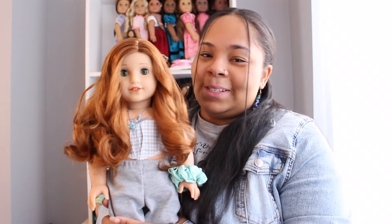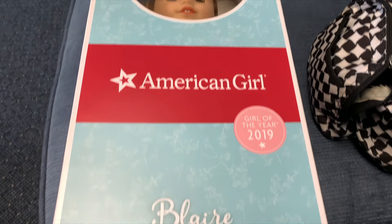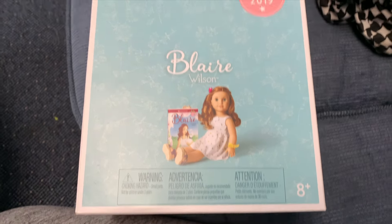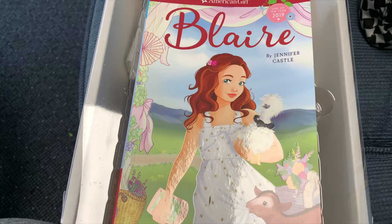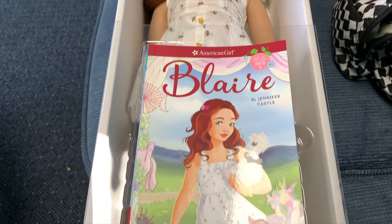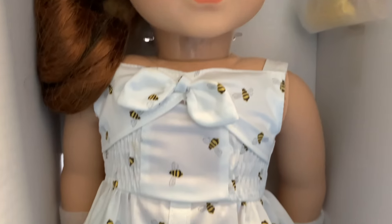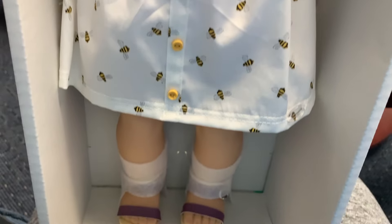The item I specifically went to the resale shop for was Blair. I have been hiding this doll for weeks — maybe a month. Blair was new in box, so if you watched my resale store vlog you saw her. She still had the hairnet on and everything, absolutely perfect. I actually think she's more perfect than the original Blair I got from American Girl in 2021.